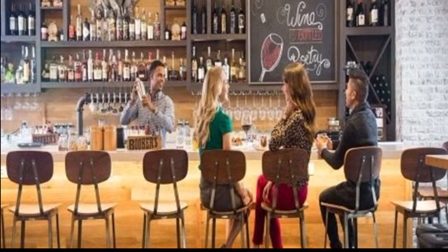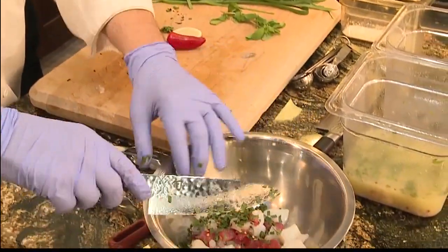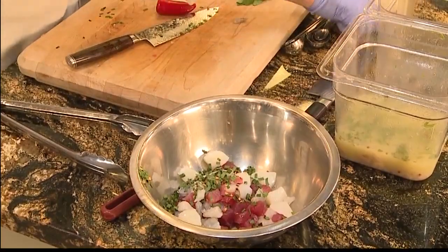Do you need to make reservations or do you accept walk-ins? Both. Reservations are easy — you can call us directly or you can go to OpenTable as well. And you can always just walk in as well.